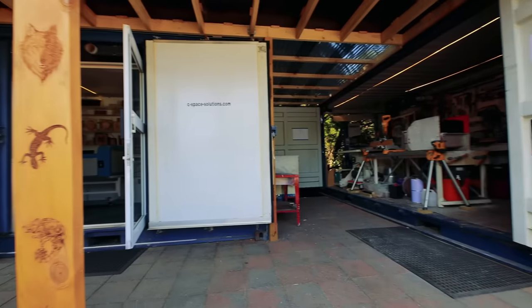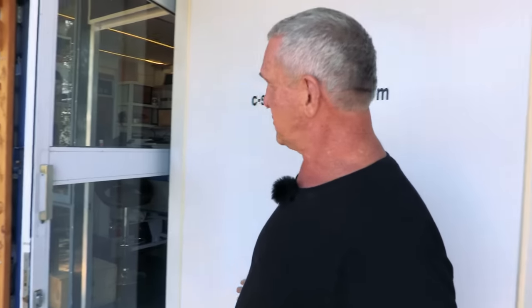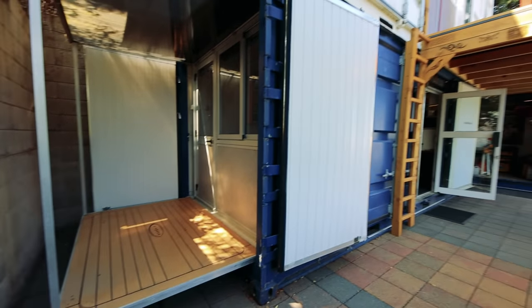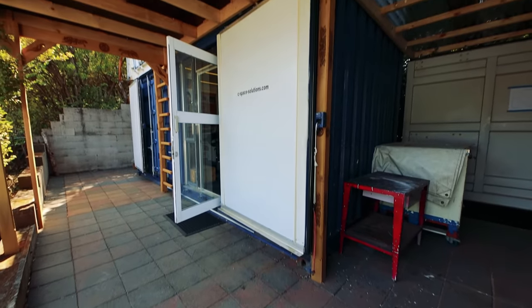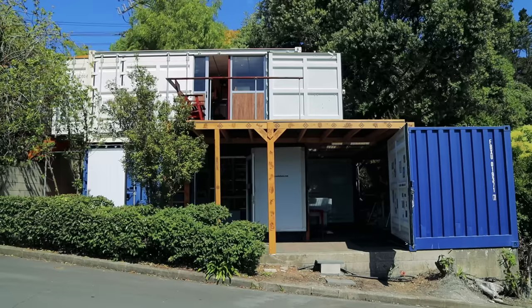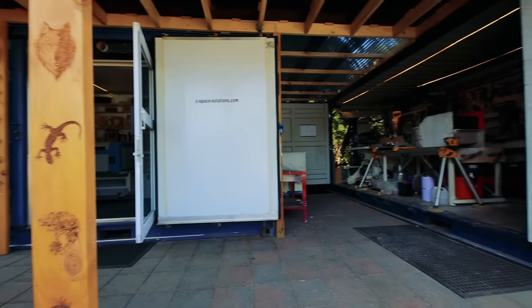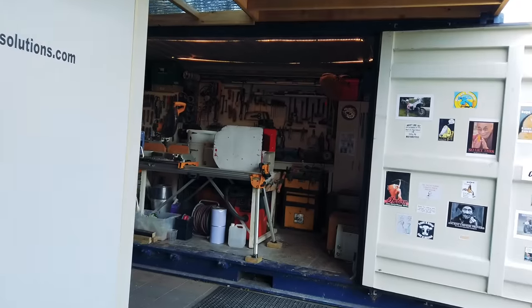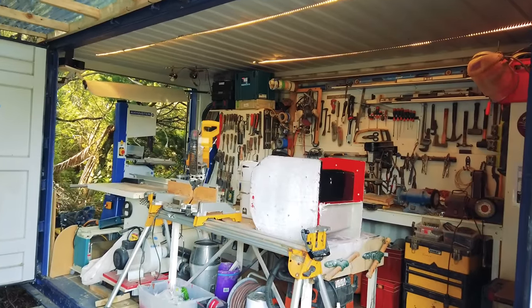There are a few more containers in the mix this time. This first one I fitted out in Portugal — it's got a self-contained office at one end and was full of my boat-building equipment previously. We moved everything here and stacked them all, and this is what we got. And then there's another workshop over there as well — you've got to have enough, haven't you? There are going to be a few people quite jealous of your crazy collection of tools — boat building is everything.